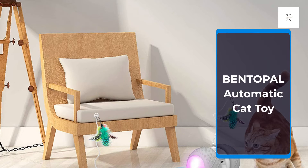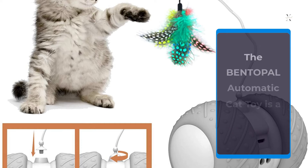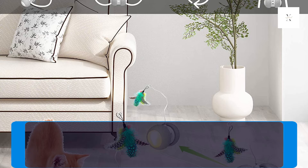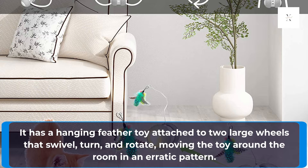The Bentapal Automatic Cat Toy is a motorized, robotic toy that does it all. It has a hanging feather toy attached to two large wheels that swivel, turn, and rotate, moving the toy around the room in an erratic pattern.